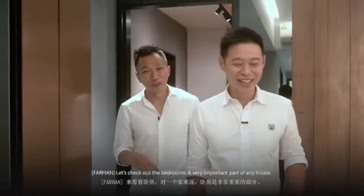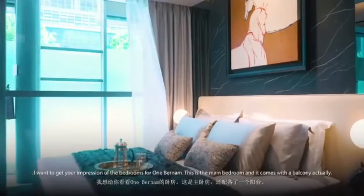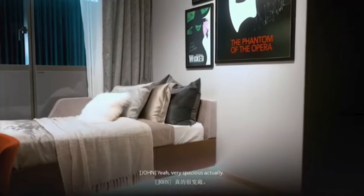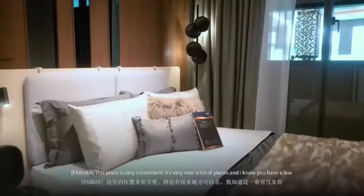Let's check out the bedrooms. It's a very important part of any house and I want to get your impression of the bedrooms. And this is the main bedroom over here and it actually comes with a balcony. Very spacious actually.